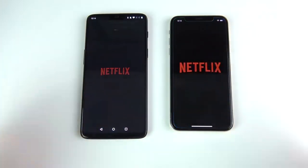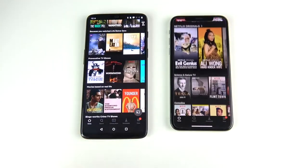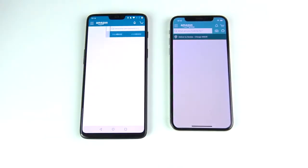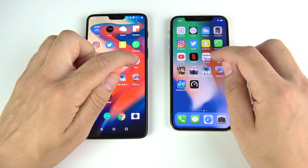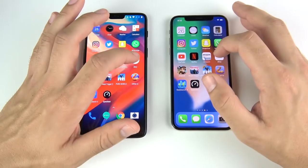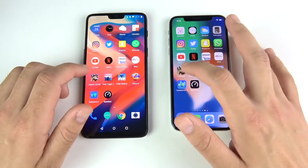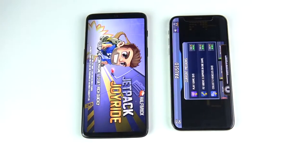Netflix looks like it might have been a tie — it seemed like the OnePlus 6 was going faster but it's very close. Amazon goes to the iPhone 10 slightly. eBay — missed the first attempt, so closing out and redoing: pretty close, but I think the iPhone 10 might have slightly won there.